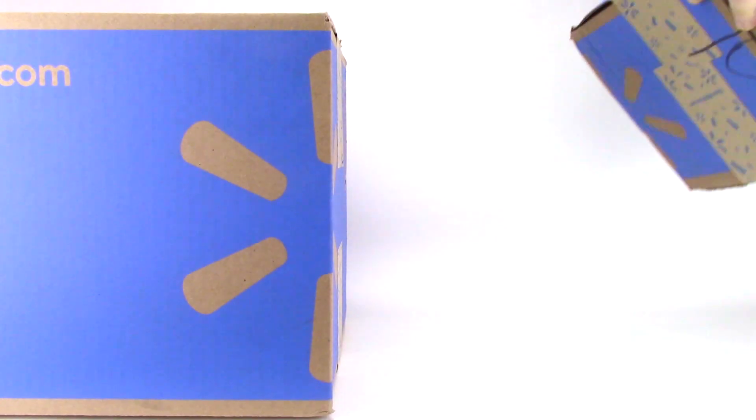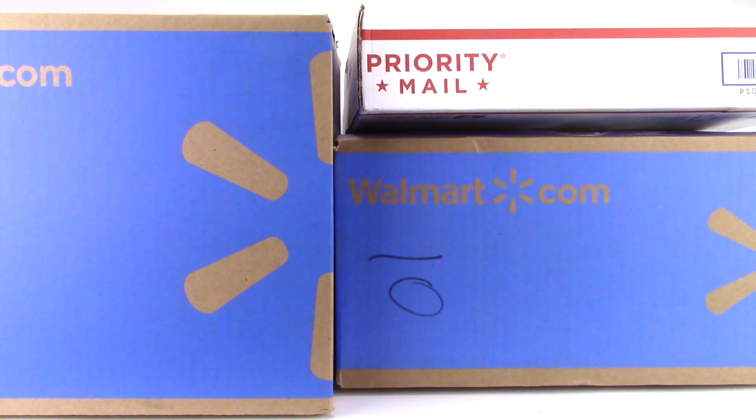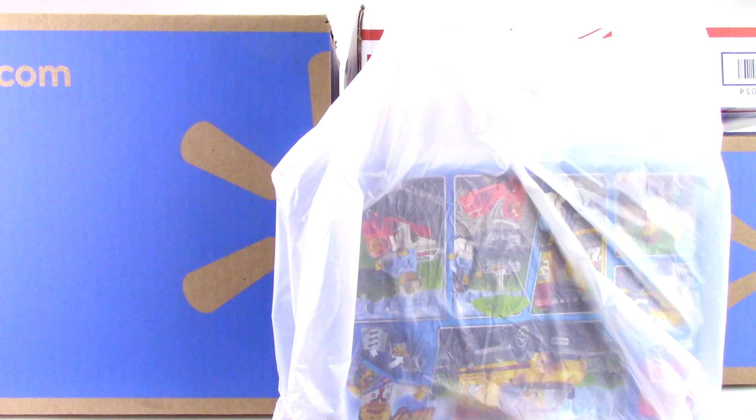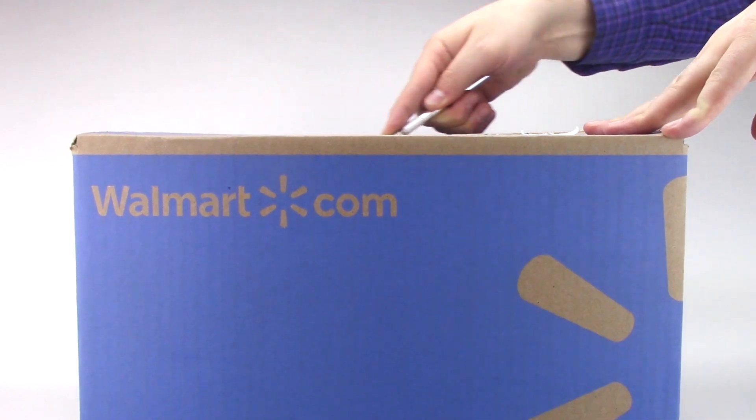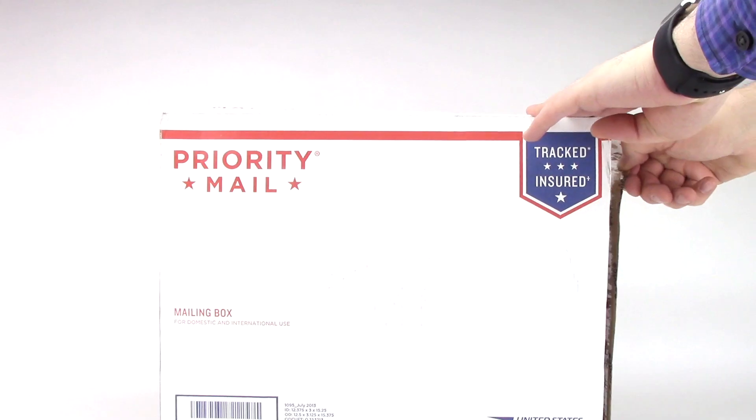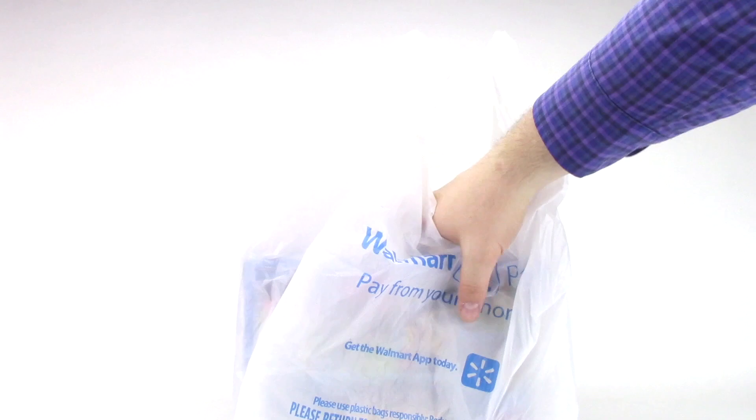Hey guys, Michael here and I'm back to talk bricks. Today I'm bringing you guys another mystery haul and this one's full of LEGO deals. For the weekly giveaway, simply comment and subscribe and you could win a prize. As a LEGO fan, you have to be a deal hunter. So let's talk about some of my latest deals.